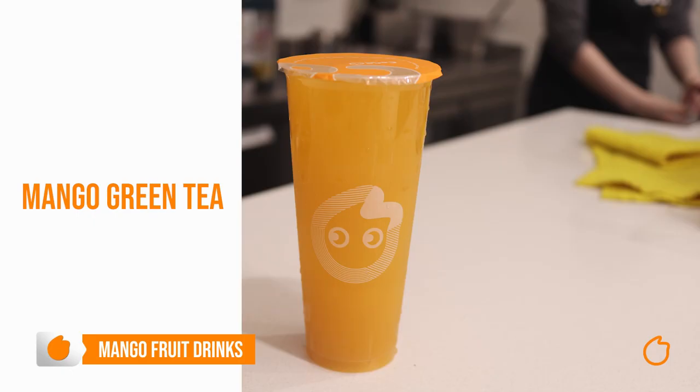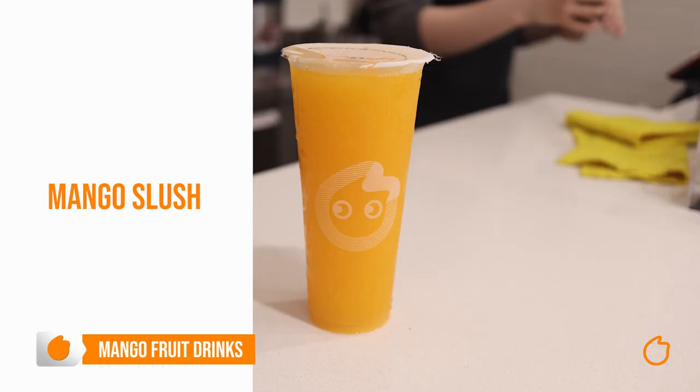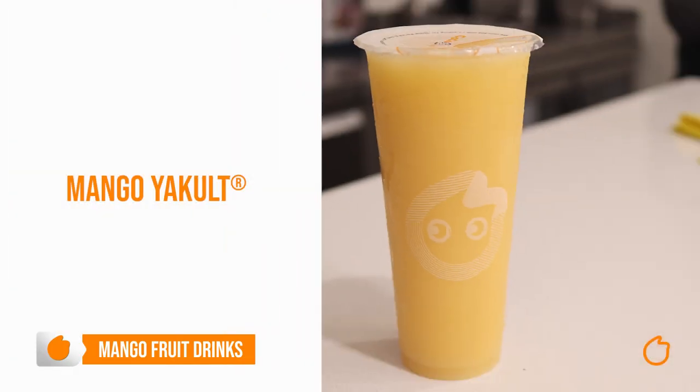First we have mango green tea, and this is great with coconut or lychee jelly as a topping. Then there's mango slush — basically mango with a whole lot of ice crushed into a slush. We also have mango smoothie, which is basically a mango slush with added milk. And mango yucult.